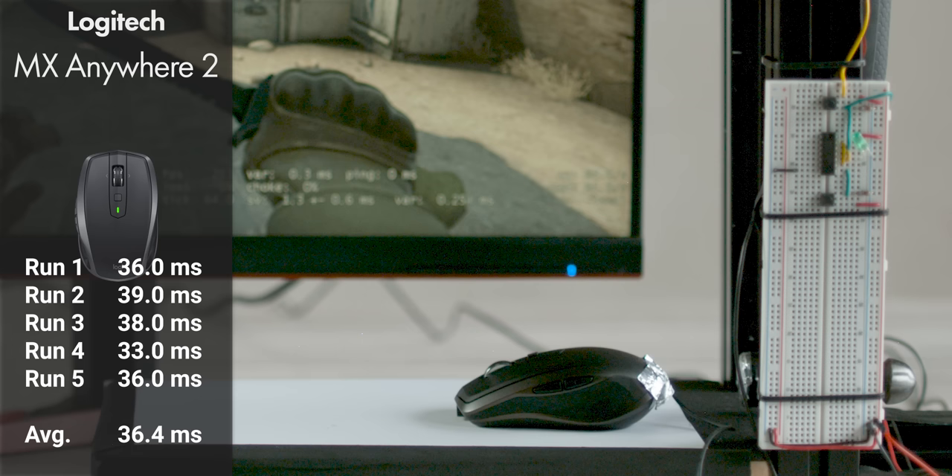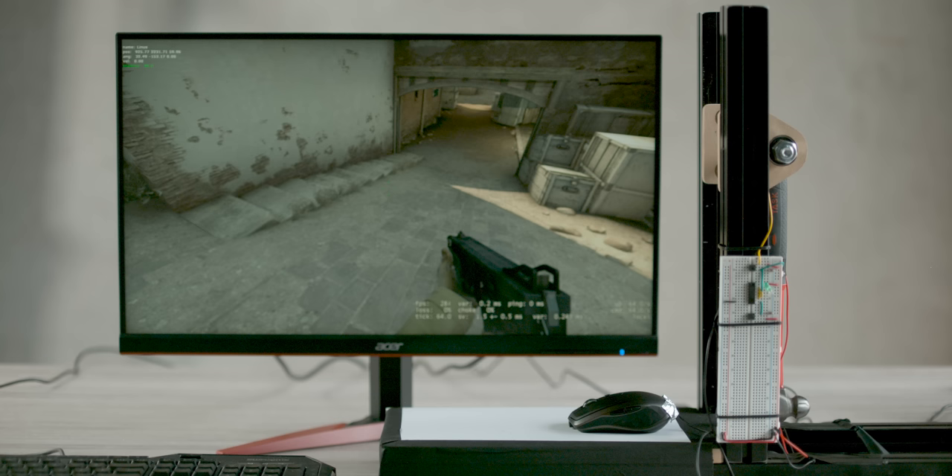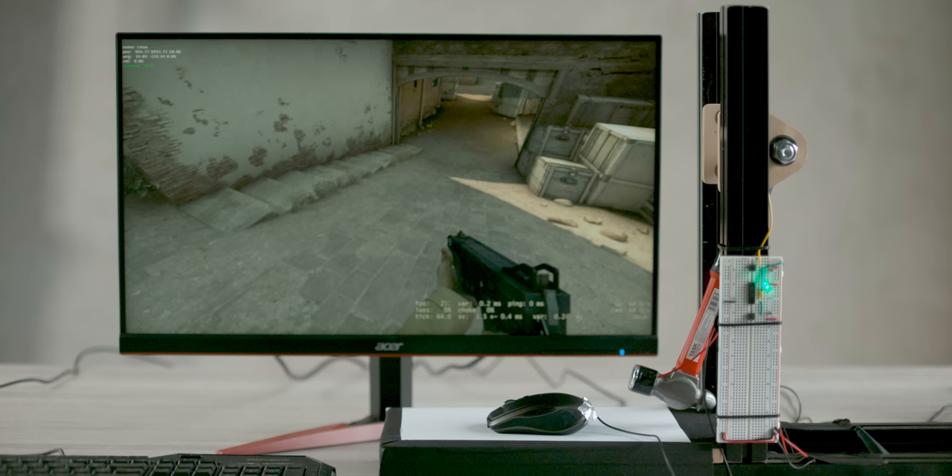Making matters worse, that's with Logitech's 2.4 GHz wireless connection rather than Bluetooth, which introduces even further latency and more interference. The final nail in its coffin for gaming is that the sudden acceleration from our hammer kick would cause the sensor in some cases to lose tracking and behave erratically.